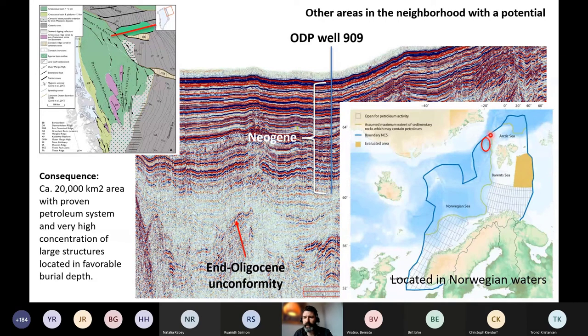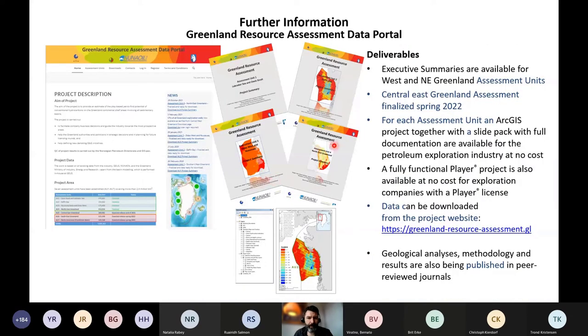The olive green line outlines the previously believed boundary of areas holding hydrocarbon potential — clearly that boundary should also include this Fram Strait area. Thank you very much for your attention. If you are interested in more information about our resource assessment, you are welcome to visit our webpage — all of the resource assessment including the interpretations behind it is freely available.